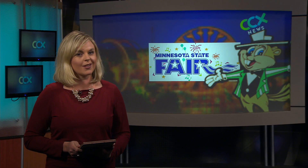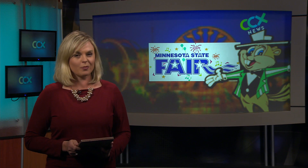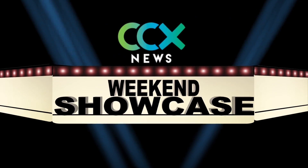The Labor Day weekend is shaping up to be picture-perfect, and if you're planning on going out to the State Fair, you'll find lots of perfect pictures in the Fine Arts Building. Neil Persily gives us a glimpse in today's weekend showcase.